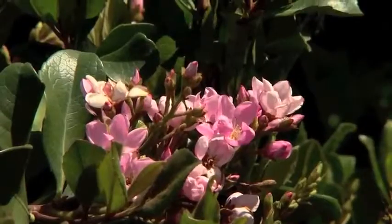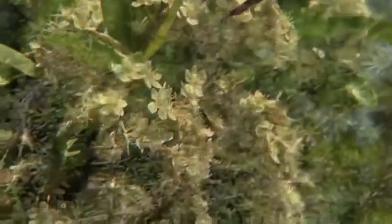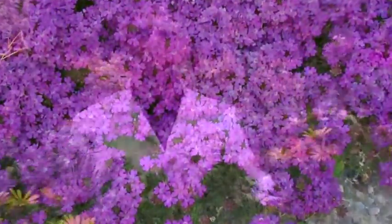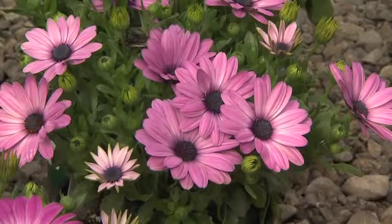Then there are the hardy evergreen flowering shrubs like indian hawthorn, pyracantha, abelia, rosemary, star jasmine, verbena, and more. Now is the time that these plants are just starting to perform their best. The beautiful display of their colorful flowers is what spring's all about, and from now through May is when they'll be at their peak.